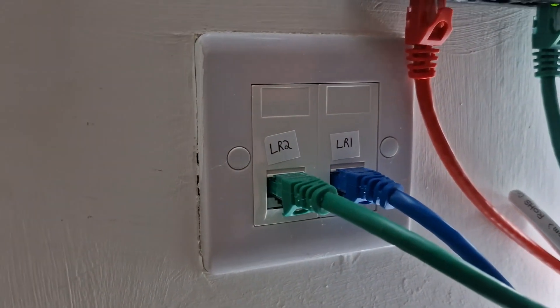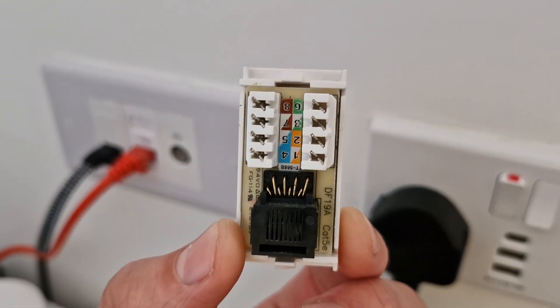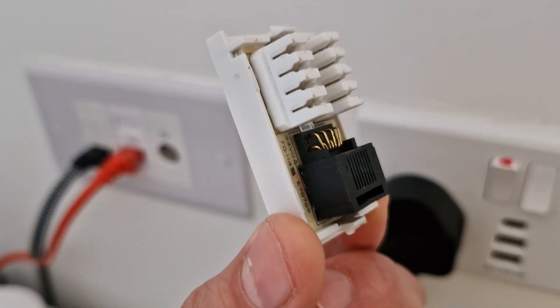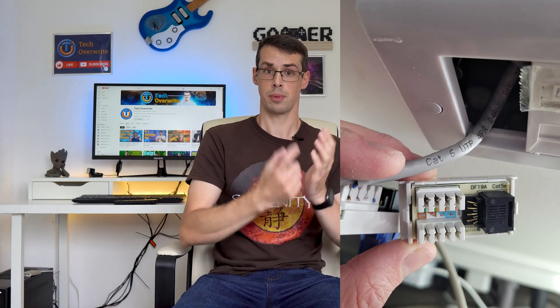The fourth potential issue is a bad RJ45 wall patch — the wall socket you plug your ethernet cables into. While it's rare for one of these to fail, if any of the eight terminal connections became loose, you'd again get only 100 megabit speeds. If you're able to, it's worth gently pulling these out of the wall to rule out any loose connections.